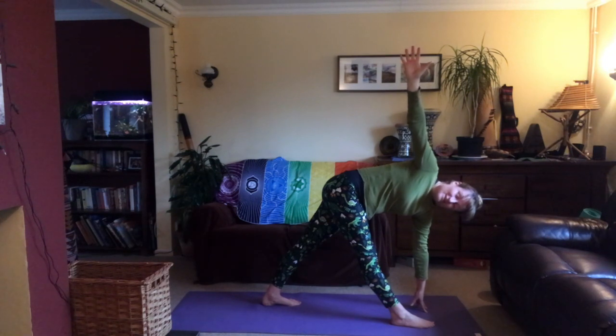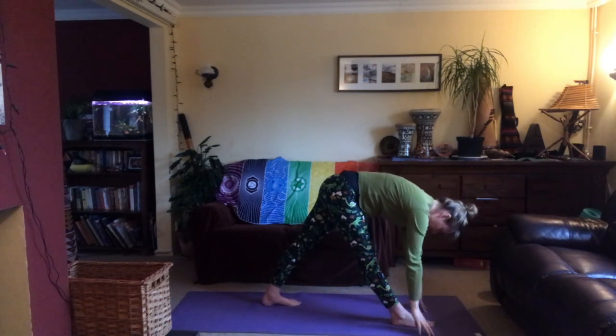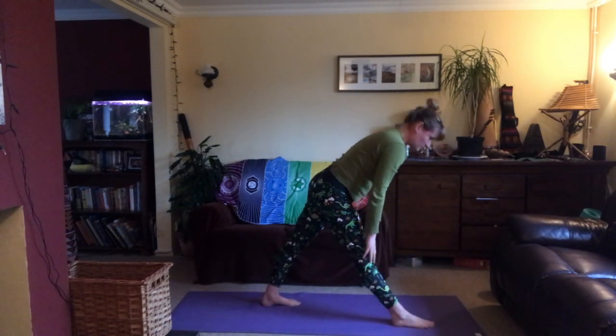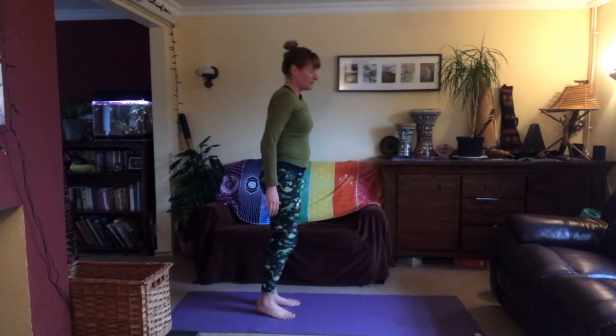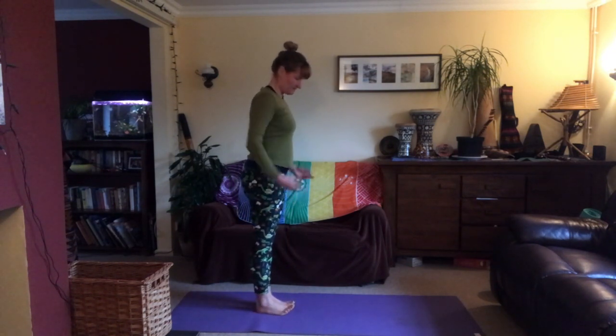Breathe, then exhale to lower the right arm. Inhale and slowly press into the right foot, lifting the torso back up, then press the right leg back, feet together. Breathe.